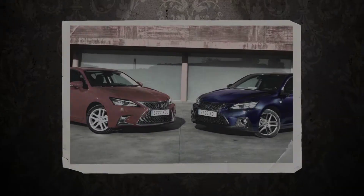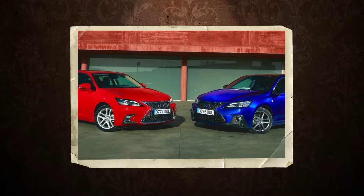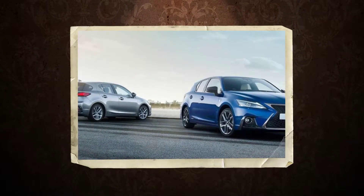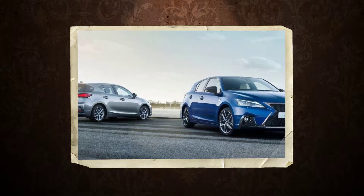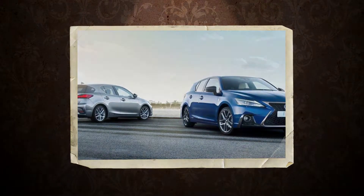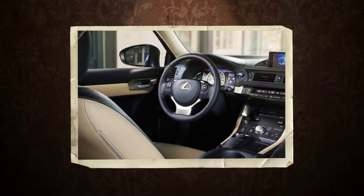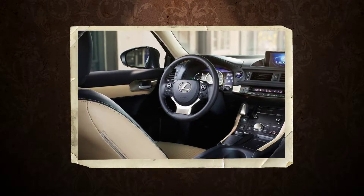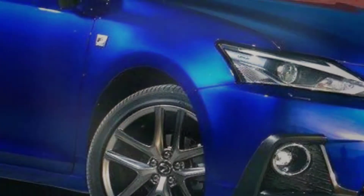Lexus has simplified the CT200H's trim lineup from 7 to 5 variants, ditching the executive edition, luxury, and sport trims of the pre-facelift car to create one new trim range. The specifications available on those cars have been absorbed into the smaller lineup, which is now made up of SE, Luxury, F-Sport and Premier models, with additional SE Plus Pack and F-Sport Premier Packs also available.